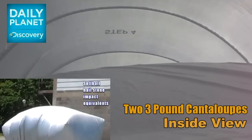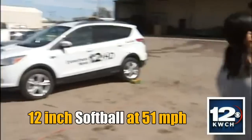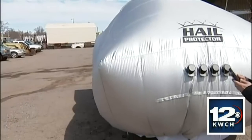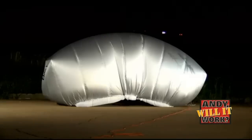My favorite of all time: softball-size hail — in cantaloupe. Her first pitch, and another. Wow! Then 20 golf balls shot at 80 miles an hour.